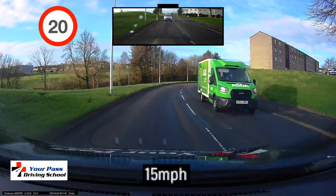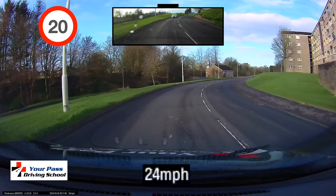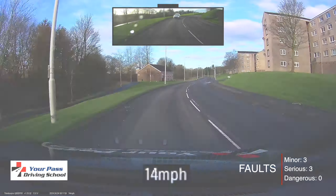Jumping ahead to the last serious fault — again a speeding issue. We're in a 20 zone, with a maximum of around 21 to 22, but it was up to 25, maybe 26 in the car. So that's it for the day, guys. Hopefully it's been helpful — leave comments below and we'll catch you next time.